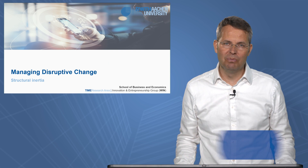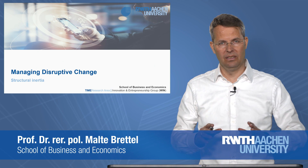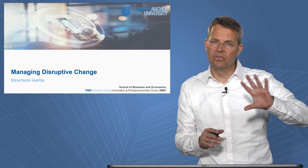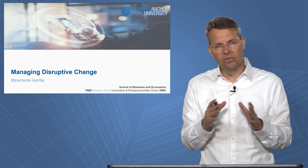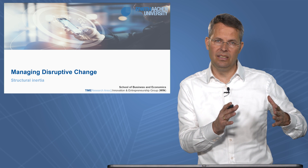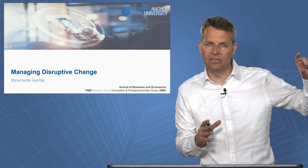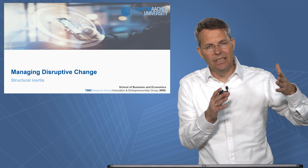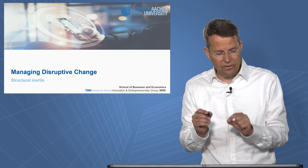Ladies and gentlemen, welcome to managing disruptive change. Since we know that there are companies who got disrupted and companies who can adapt, and there are disruptors on the market, we are trying to understand what disruption is. Having seen Clayton Christensen's idea of those incumbents who develop successfully in markets making products better and better, but leaving room for entrants, it's important to understand that a little further.